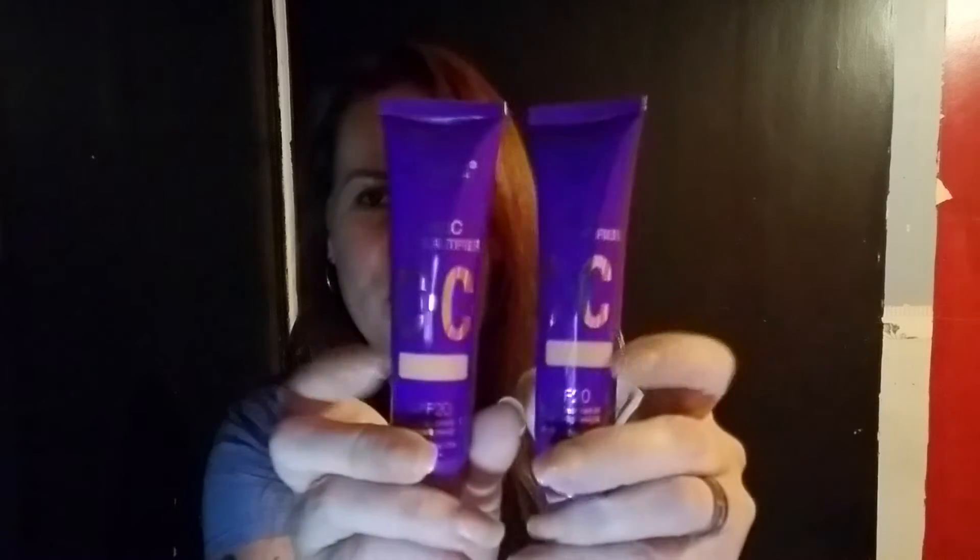In my search for finding anything under $20 for foundation, CC cream, anything, I have resorted back to trying Miss A's foundations and CC creams. Last time I didn't give them a real good chance — I just stuck them on my hand and gave them away. So I'm back at it. I got two of them in two different shades because some of these on the site just give you numbers and colors, and you have to guesstimate. I'll try those out and let you guys know in my weekly day-to-day vlog.